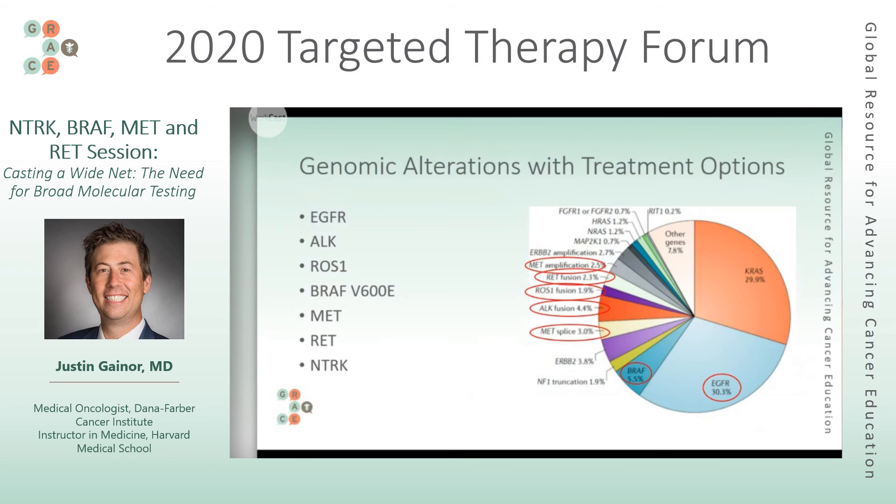Although widespread testing really is the standard of care, it's surprisingly not being done for everybody. This is an extremely important topic. Dr. Jack West — whom this audience is very familiar with — wrote an excellent article about a study showing that not everybody is getting tested. And surprisingly, even amongst those who are tested and who have one of these alterations show up, not all of them are ending up on the treatment that effectively targets it. We know that when these alterations exist, the best treatment in many cases is the targeted therapy.